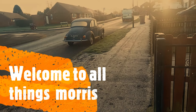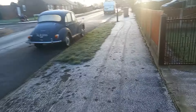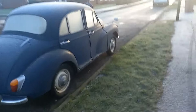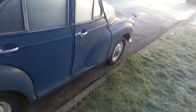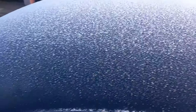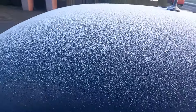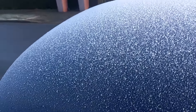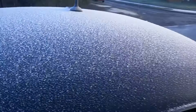Minus four — will it start? It's not been started since Sunday. We've not had any snow, it's just frost. I'll give it a go.